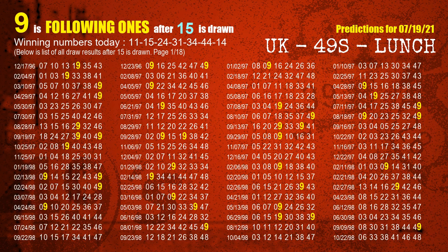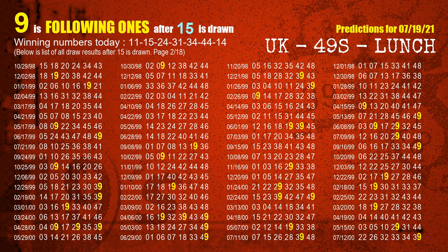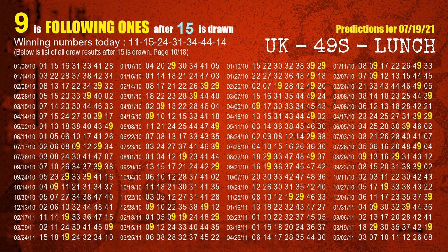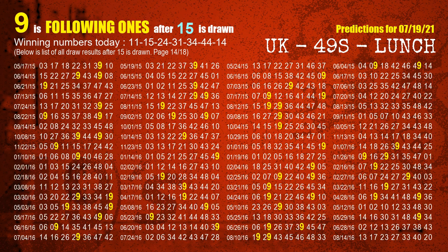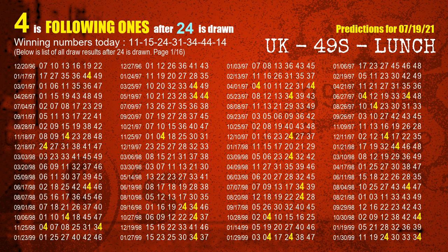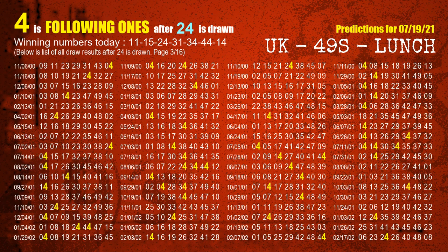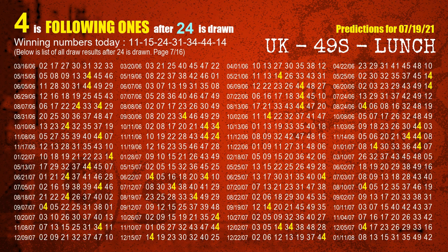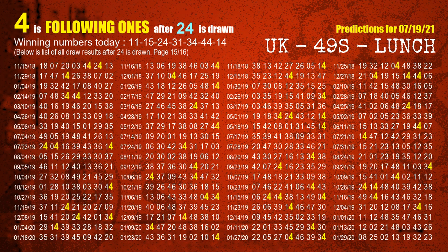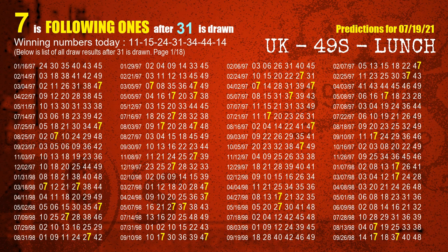The second winning number is 15. The most frequently following units digit is 9 when 15 is the winning number in last draw. The third winning number is 24. The most frequently following units digit is 4 when 24 is the winning number in last draw. The fourth winning number is 31. The most frequently following units digit is 7 when 31 is the winning number in last draw.